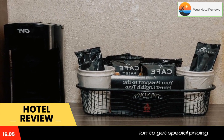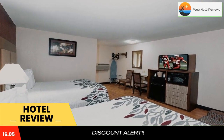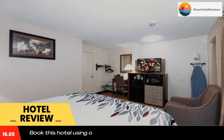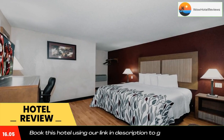It offers cable TV and free Wi-Fi in all rooms. At the Red Roof Inn Neptune Jersey Shore, Wi-Fi is free throughout the hotel and the desk is open 24 hours. All rooms have a work desk, ironing facilities, and a hairdryer.